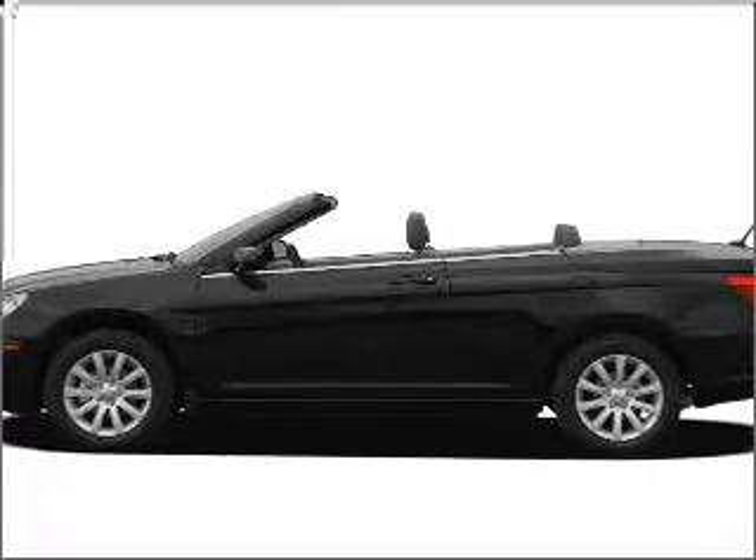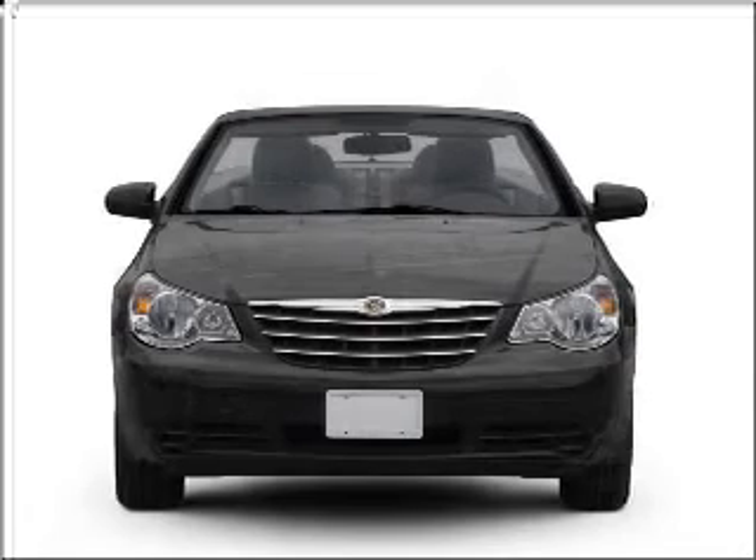Check out this 2008 Chrysler Sebring. If you're looking for an automobile with great attributes, look no further.